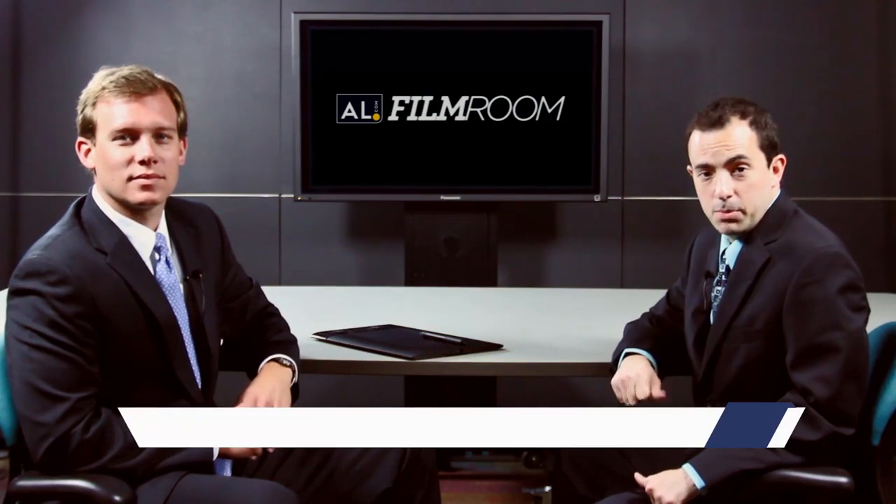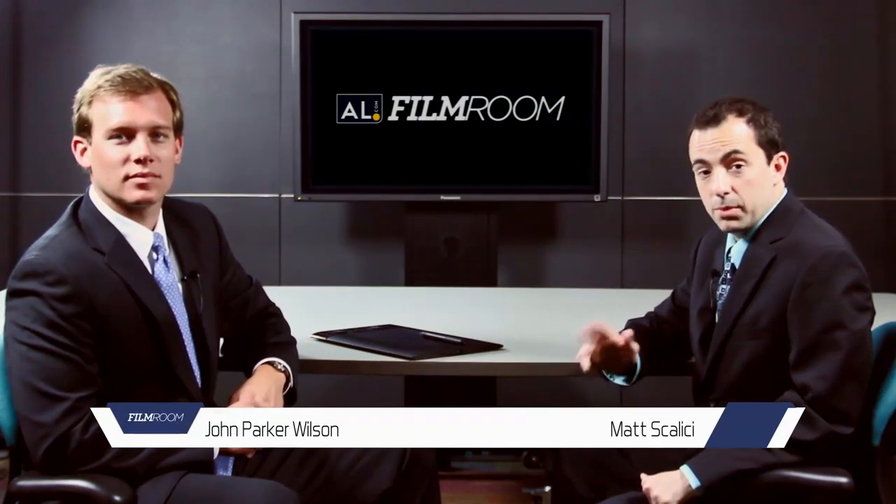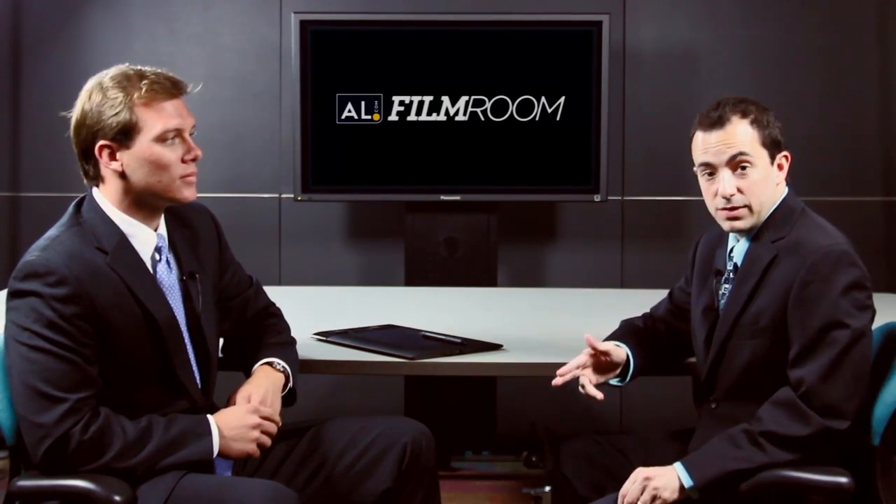Welcome back to the AL.com Film Room. I'm Matt Scalise here with John Parker Wilson, our Alabama football analyst. We're going to be taking a look this week at Alabama's season opening win over West Virginia, 33-23 up in the Georgia Dome.